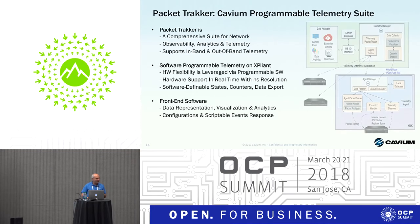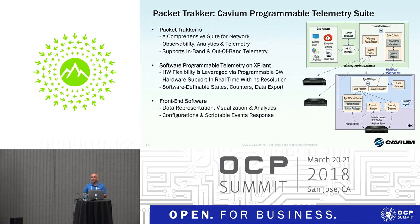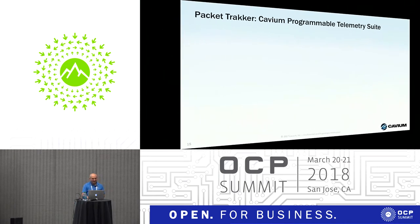I'll skip some details — the slides are available on our telemetry page. Briefly, what we call Packet Tracker is an umbrella for all our telemetry capabilities: it includes hardware pipeline support, SDK support, NOS integration if needed, as well as front-end applications with agents that run on the box and managers that run in the cloud. All of this is available from Cavium and downloadable from our telemetry web page.